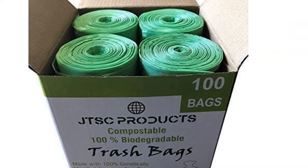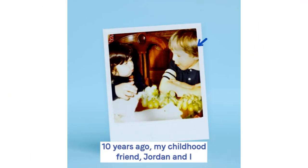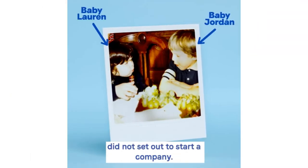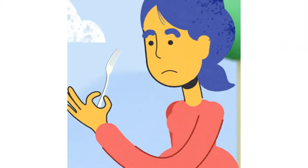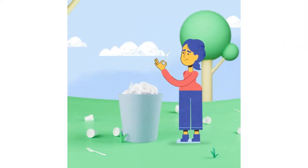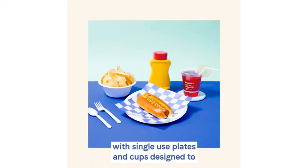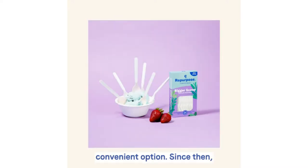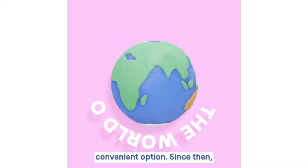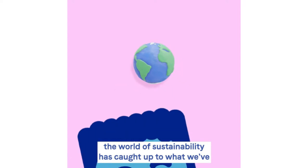The health of the environment is more important now than ever, and alternatives to plastic are popping up everywhere. A great step to take towards minimal waste living is to make your waste itself more eco-friendly. One way to do this is by switching out your plastic trash bags for compostable ones. These bags are made out of materials that will break down and leave less of a footprint on the environment.